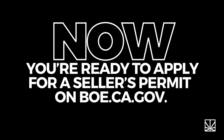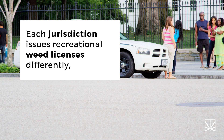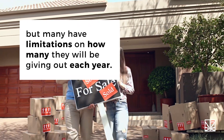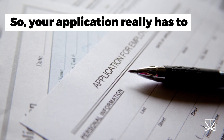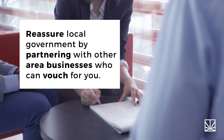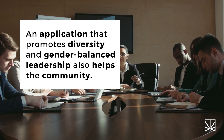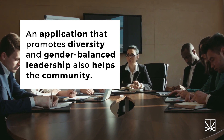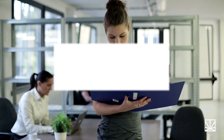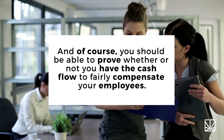Now you're ready to apply for a seller's permit on boe.ca.gov. Each jurisdiction issues recreational weed licenses differently, but many have limitations on how many they will be giving out each year, so your application really has to stand out and may be scored on a rubric. Reassure local government by partnering with other area businesses who can vouch for you. An application that promotes diversity and gender-balanced leadership also helps the community. Share your plans for environmentally friendly initiatives and safe practices, and of course, you should be able to prove whether or not you have the cash flow to fairly compensate your employees.